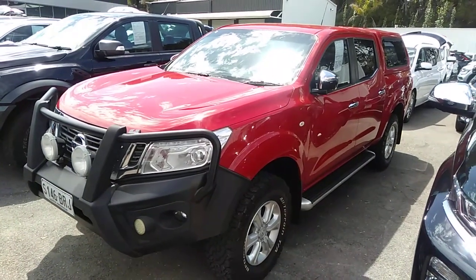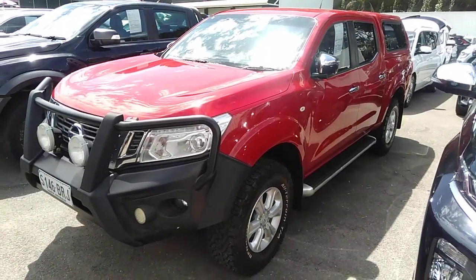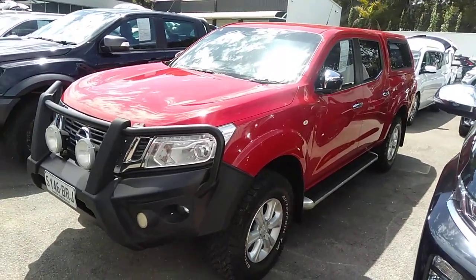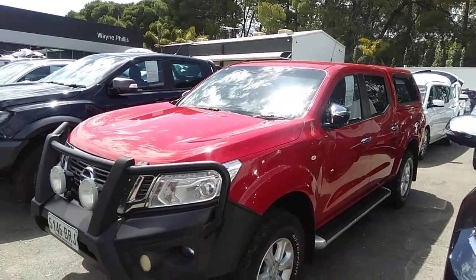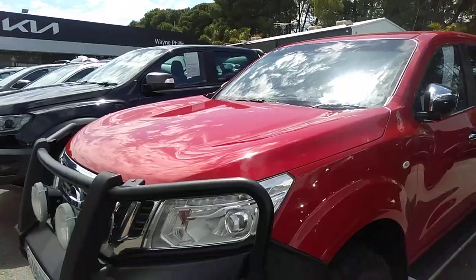Hello, this is Nick with the red Nissan Navara. Beautiful sunny day here in Ranella, and you can see it's got the steel bull bar on there.